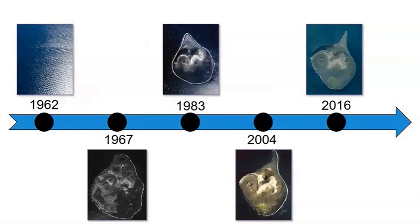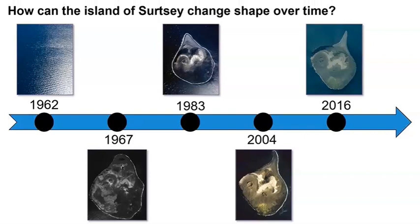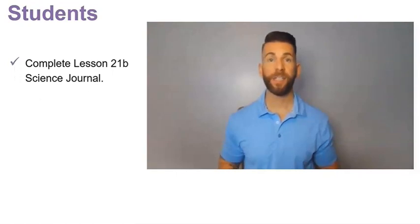All the knowledge we've gained so far will help us answer the question: how can the island of Cersei change shape over time? In the next lesson, we will summarize our understanding of changes to land, including the land on Cersei. Let's review your task for today: first, update the anchor model and explanation, then answer the question about how long changes to land take. Thanks for joining me on today's journey. Your task for today is to complete Lesson 21b Science Journal. I'll see you next time.